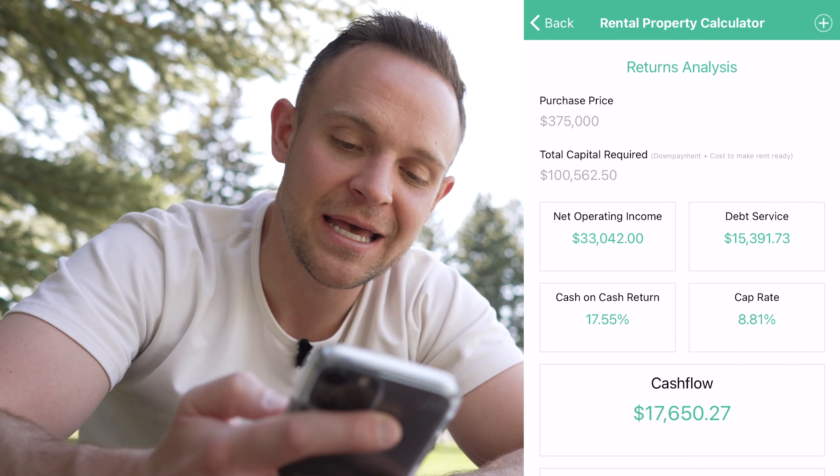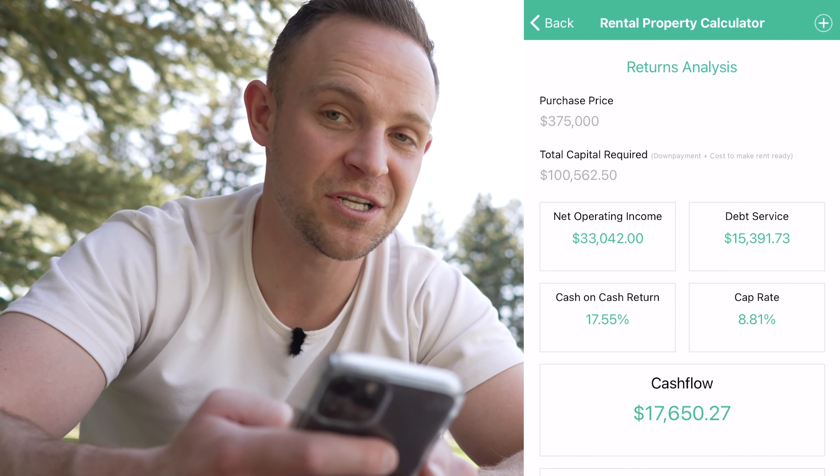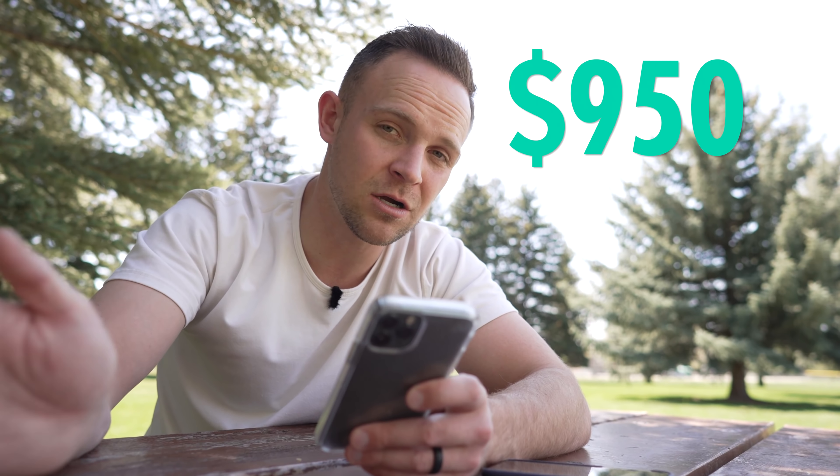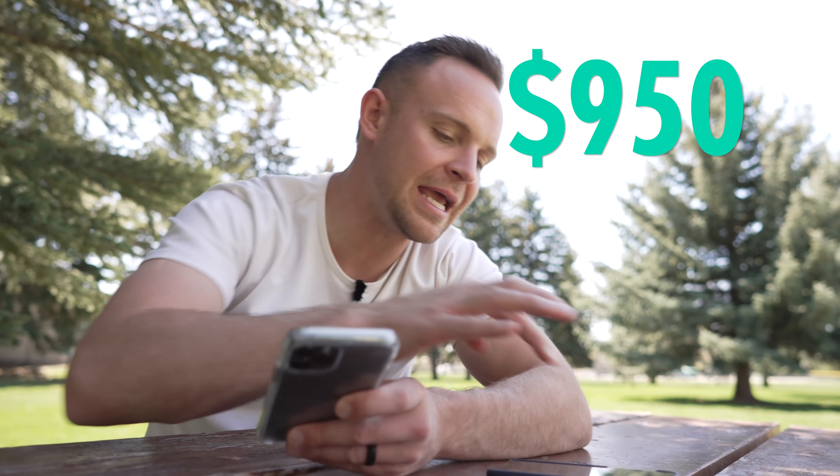Once I increase rents to $950, that's $3,800 total. Running the numbers again, we're at a 17.5% cash-on-cash return, an 8.8% cap rate, and the cash flow on this property should end up being $17,000. Now at the discounted $850 for existing tenants, that's $3,400 in rents — and worst case scenario I'm looking at a 13.64% cash-on-cash return, putting me at $13,000 in cash flow on each of these properties. In total, that's over $26,000 in cash flow across both properties once rents are increased.